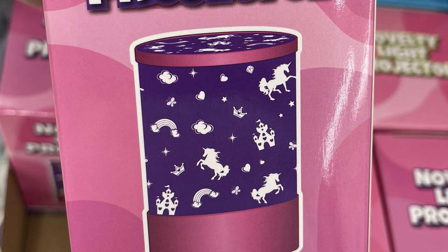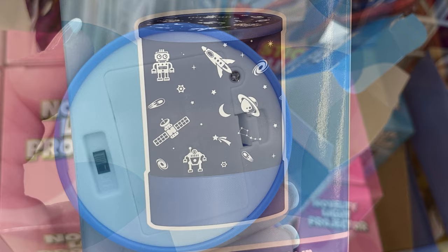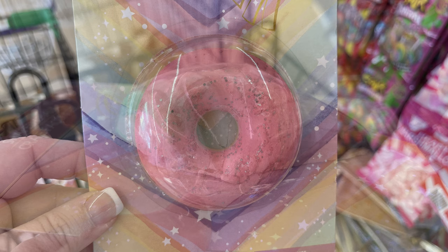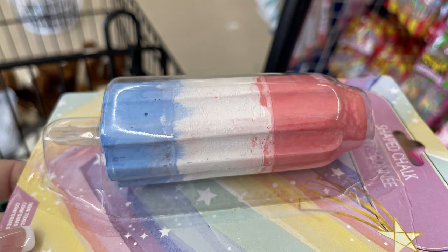There's also the novelty projector lights — you do need to buy batteries for these. We have the unicorn castle and rainbows, then the bumblebee sunshine and flowers, and then the spaceships and aliens. Then there were these fun shaped chalk pieces: the ice cream cone shaped chalk, one that looks like a donut with sprinkles on top, and my favorite which looks like a rocket or a bomb pop — so cute. You get three different colors of chalk with a little stick to help hold it.